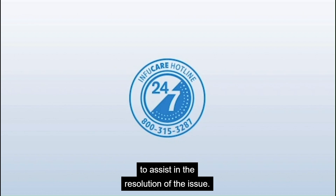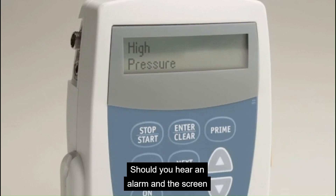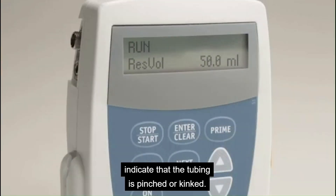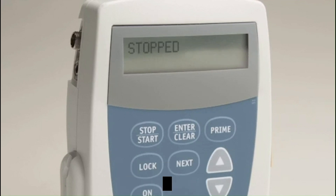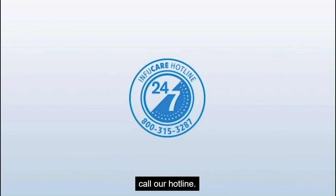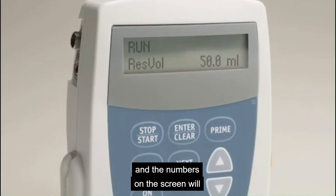Please note the message on the screen and contact our hotline for assistance. Should you hear an alarm and the screen indicates HIGH PRESSURE, this may indicate that the tubing is pinched or kinked. The alarm will stop when the condition is resolved, and the screen will then indicate RUN. If you hear an alarm and the screen indicates STOPPED or your alarm continues, call our hotline. The screen on your pump should always indicate RUN, and the numbers on the screen will continue to decrease as your medication infuses.